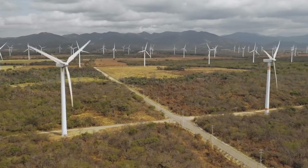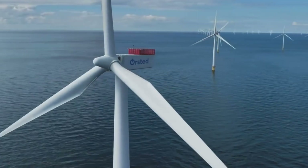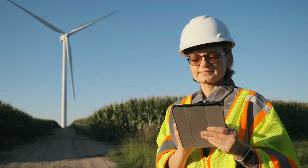The first ever energy island, named Princess Elizabeth Island after Belgium's King Philip's daughter, will have a size equivalent to about 12 football pitches. Its construction will involve concrete caissons filled with sand, and it will feature a small harbor and helicopter platform to facilitate access for maintenance crews and other personnel.